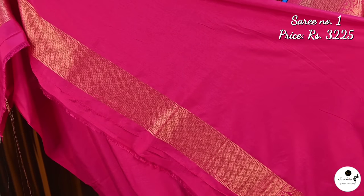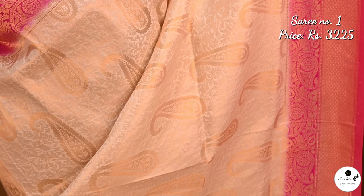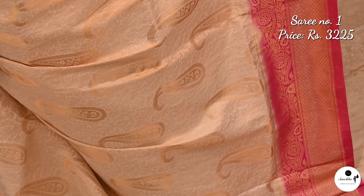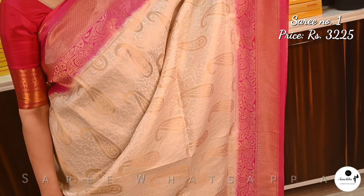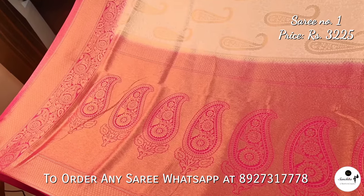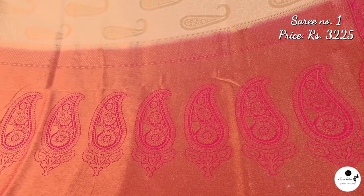Contrast blouse piece in deep pink color with gold zari border. Second color option of saree number 1: off white with pink. Contrast pallu in deep pink color with beautiful basil design. Very pretty color combination: orange with rani pink.